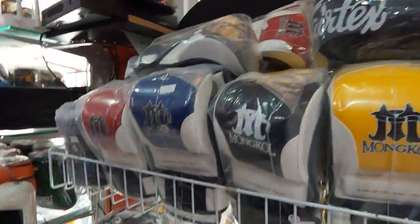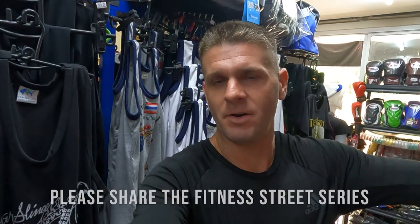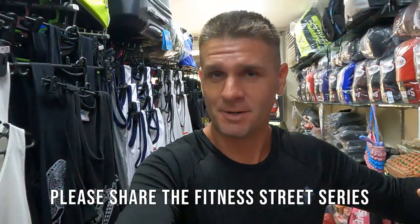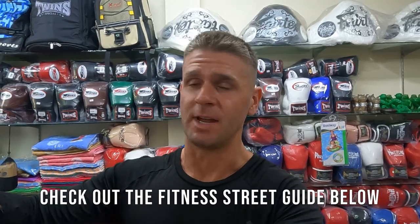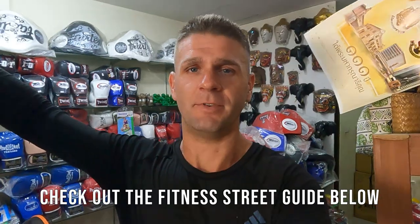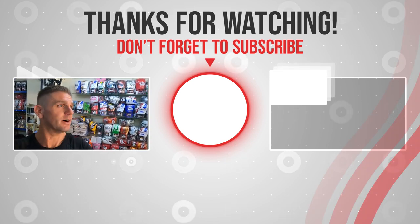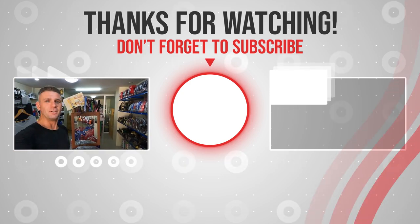That's pretty much what Super Sport has on offer. Hope you guys enjoyed this video — please share it and the Fitness Street Series playlist around to your mates. This is a passion project; I didn't get paid or sponsored to make these videos. My goal is to make this place more accessible to the world. Check out the Fitness Street travel guide linked below and join the Fitness Street Facebook group if you have any questions. See you in the next one!